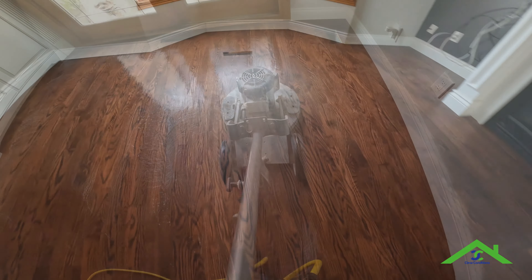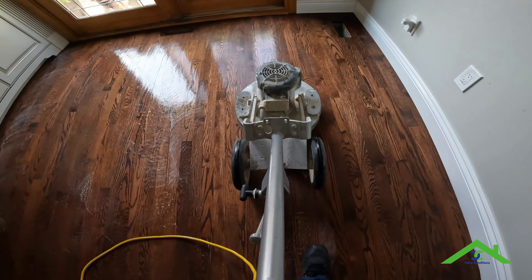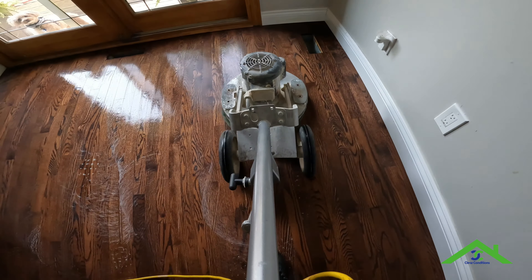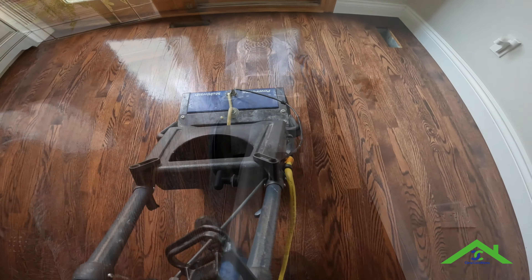The original floor was a satin finish and she wants to change it to a semi-gloss finish. It's a personal preference — some customers like shiny floors, some customers like satin or matte finish floors, so to each his own. Let's get these floors cleaned, buffed, and recoated for her and make another customer happy.